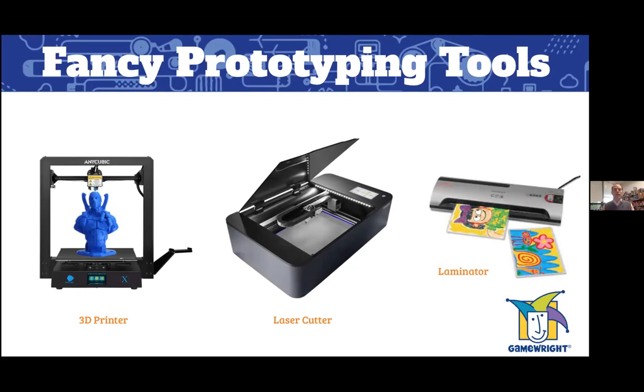And then there's the trusty laminator. When you're making a prototype you want it to be durable because it's going to go through a lot of tests. A laminator often comes in handy for getting the right coating and thickness for your cards or components to make sure they stay together through that wide testing process.